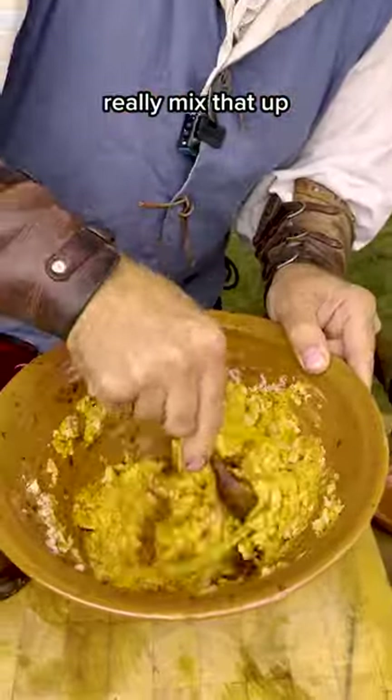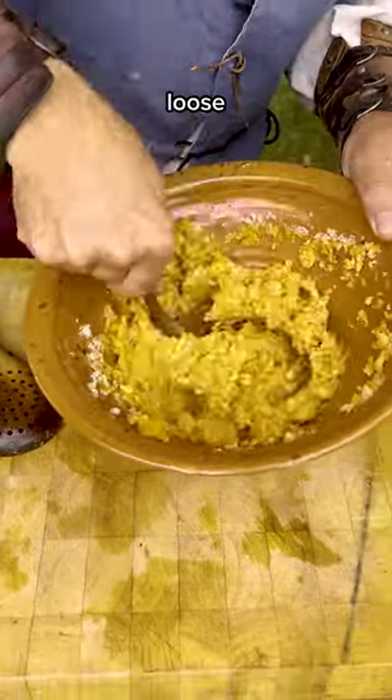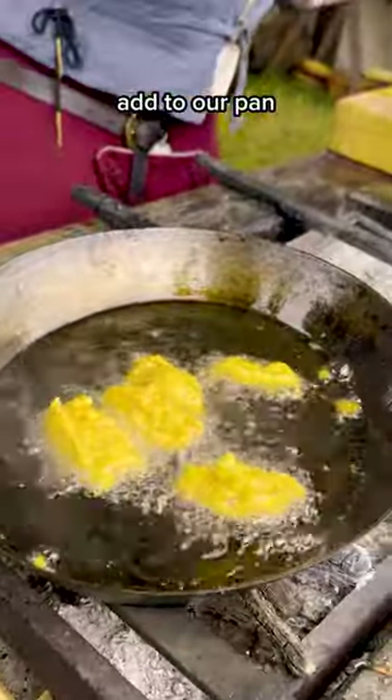And really mix that up to make a nice loose batter. A cumin, some caraway, some ginger and a clove. Add to our pan.